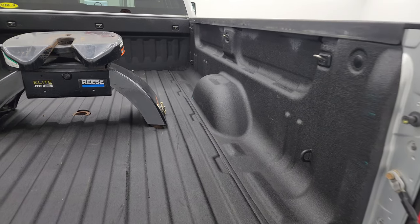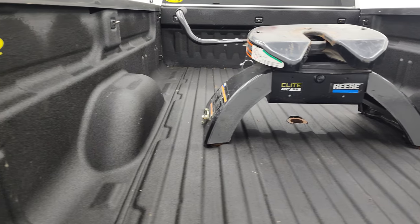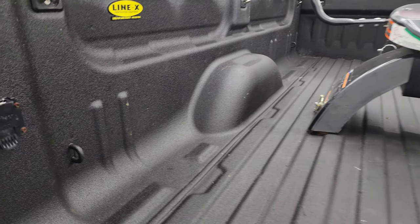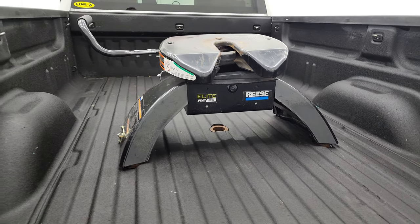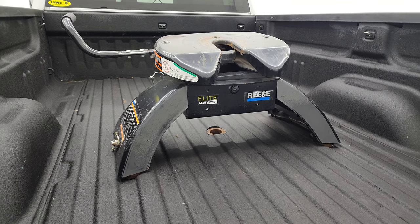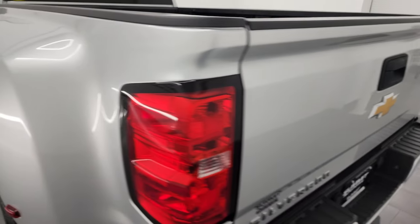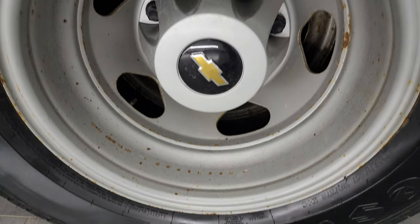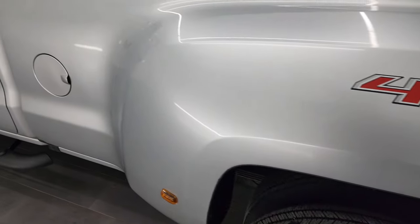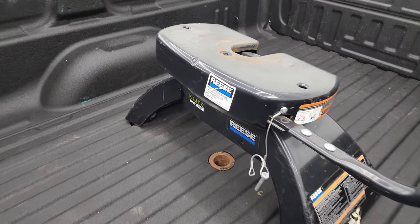It does have a locking tailgate and comes with a Luverne spray-in bedliner — I like it a lot. It has the seven-pin wiring back here, and you get a Reese fifth wheel hitch. It also has a gooseneck hole there as well — it's an Elite RE25 hitch. That spray-in bedliner goes onto the tailgate, which shuts nice and solidly. For full disclosure, this back wheel is about the same condition as the rest.